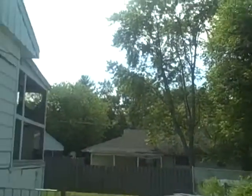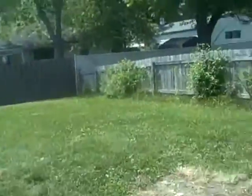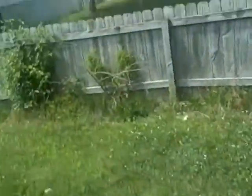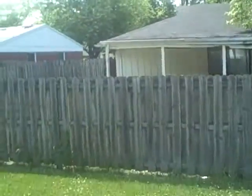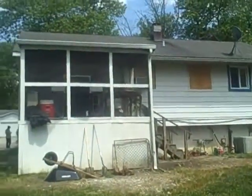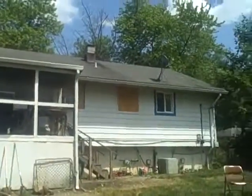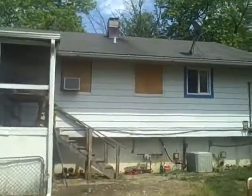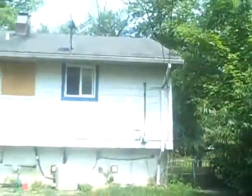It has a fenced backyard. There's an enclosed porch area, but I'm told that porch is not safe and it would probably be best to tear it down. I'm also told the stairs are not very good either. Here's a view of the back — it has aluminum siding, and I'll get you a close-up of the roof.